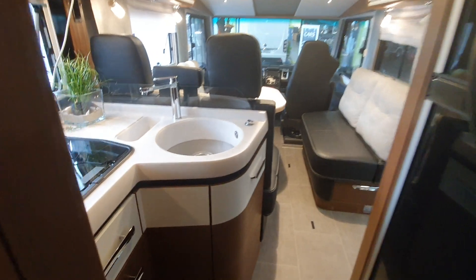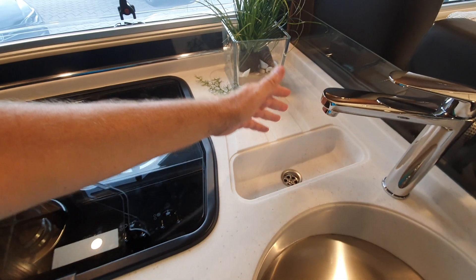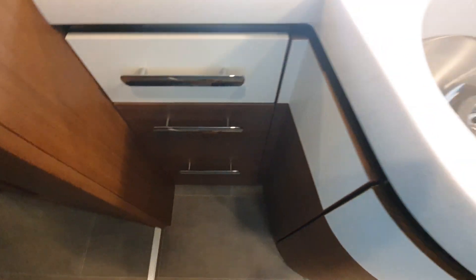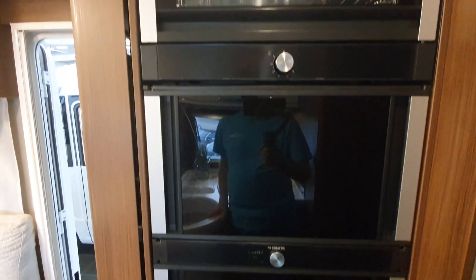Here, kitchen with three burners, large sink and a smaller sink for when the plates dry or drain. Storage under the kitchen of course as you'd expect. To the rear we have this large Dometic fridge with an oven above.